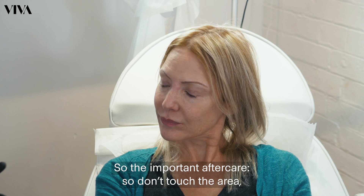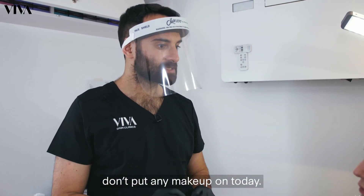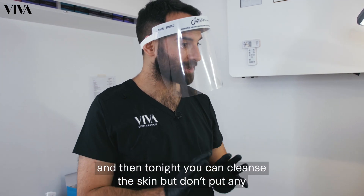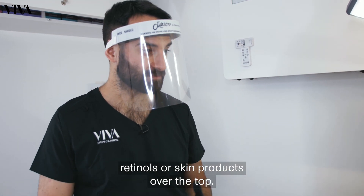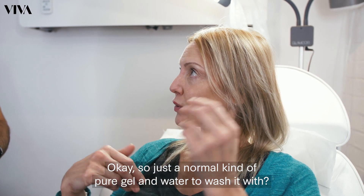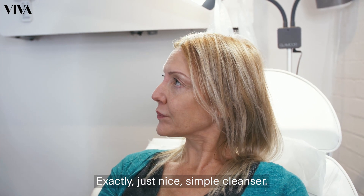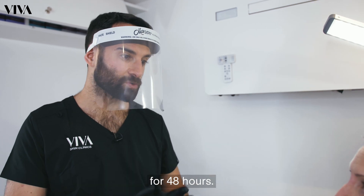So the important aftercare: don't touch the area, don't put any makeup on today. Tomorrow you can carry on with your usual skincare regime, and tonight you can cleanse the skin but don't put any retinols or skin products over the top. Just normal, maybe a pure gel and water to wash with? Exactly, just a nice simple cleanser. Avoid excess exercise, saunas, sunbeds, and jacuzzis for 48 hours.